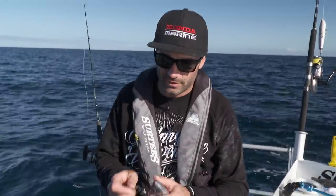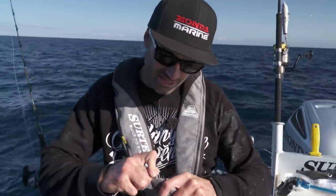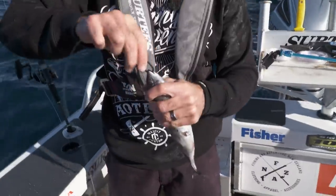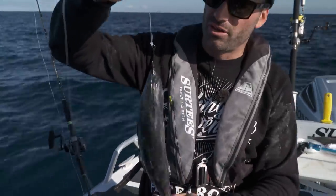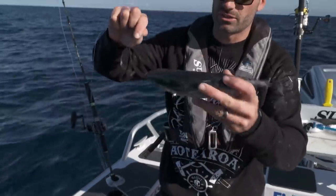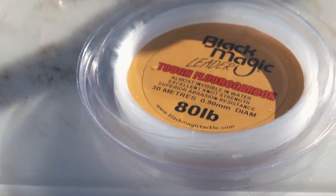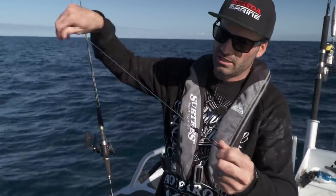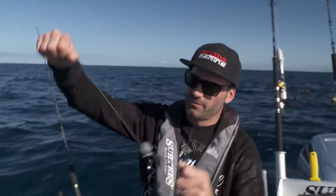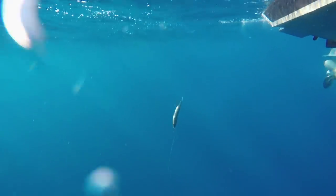Everyone uses jigs and liveies to target kingies obviously, but you can use a deadbait, especially in this area we've found. I'm just going to hook that — this is a bullet tuner from Top Catch. Straight through both top and bottom mouth there. That just sits naturally as it sinks down. That's on our Black Magic live bait hook, 80-pound fluorocarbon onto a big heavy-duty swivel. We've got a sinker running above that. It's going to look like basically a stray-line big bullet tuner.